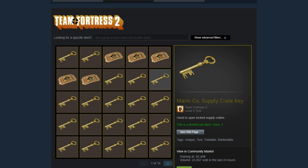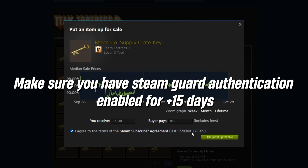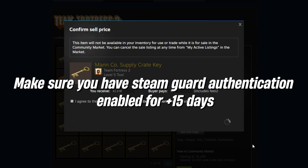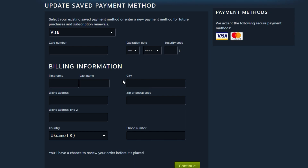Additionally, you can increase your balance by selling in-game items, such as skins or Team Fortress keys, on the Steam market. Make sure Steam Guard with phone authentication is active so you can access the Steam market, and avoid using a VPN during these transactions.